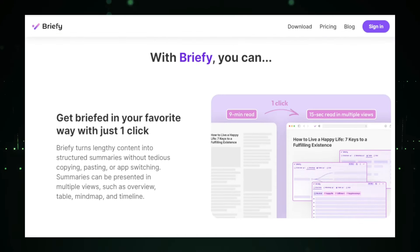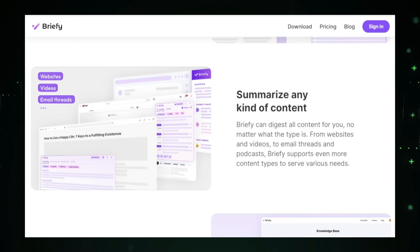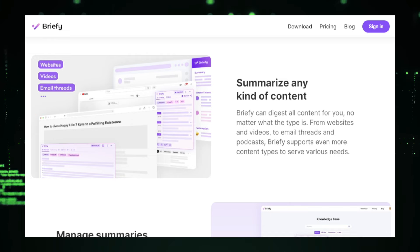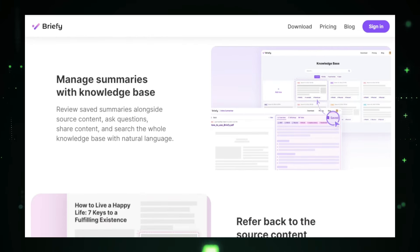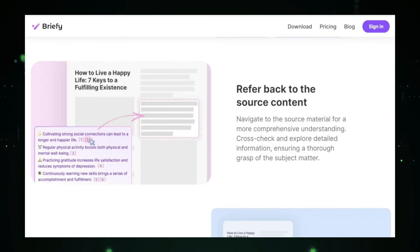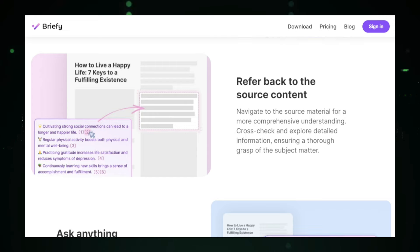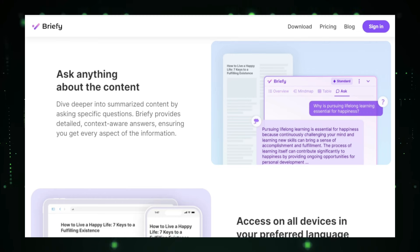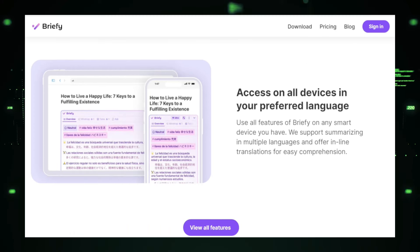Briefly provides features like flashcards, quizzes, and spaced repetition to help reinforce your memory and ensure you retain important information. Organization is another strength of Briefly — it helps you organize your summaries and notes into collections, making it easy to find and reference information when you need it. Whether you're studying for an exam, conducting research, or managing a project, Briefly keeps your knowledge neatly organized. Briefly also supports collaboration — you can share summaries and notes with others, making it a valuable tool for teamwork and knowledge sharing. This feature is particularly useful for students, professionals, and teams working on projects together.